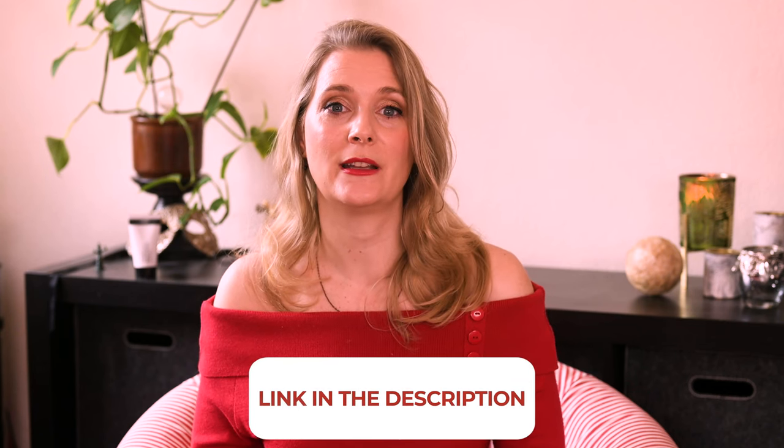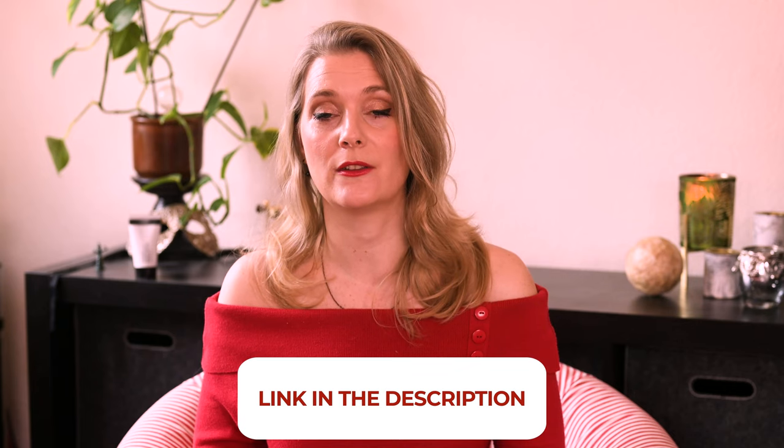If there is anything you would like to add, please do so in the comments below. I will link to more videos you might find interesting on the screen and add links to my Instagram, blog, and Patreon account in the description box.